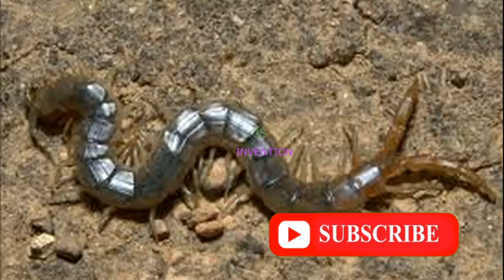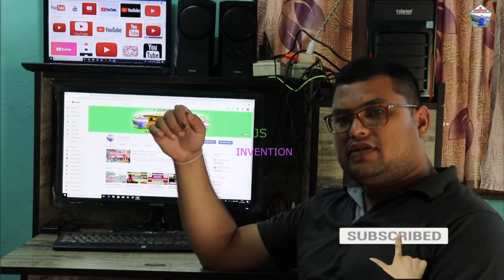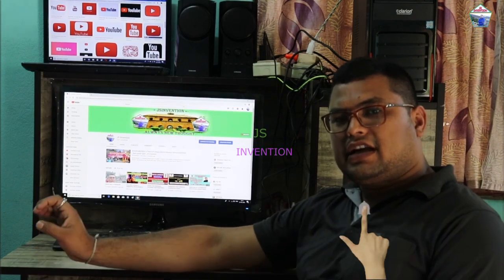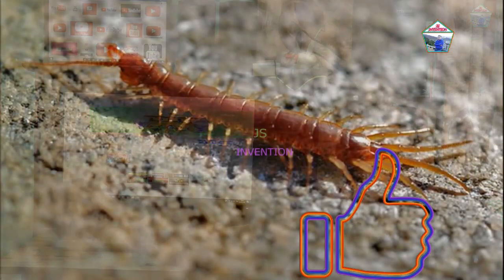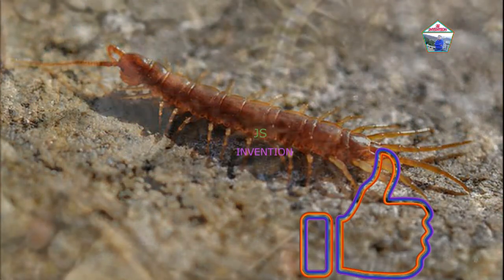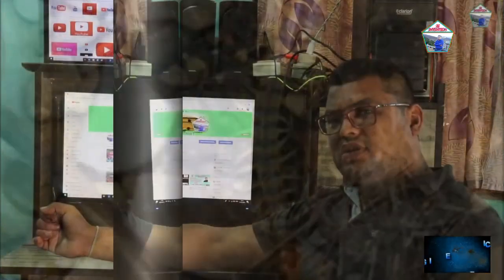Dear friends, today I bring an interesting information for all of you. That is what to do if a centipede bites you. I already brought a video on what happens if a centipede enters your ears. Watch the video till the end and comment whether it is useful or not. So let's start.